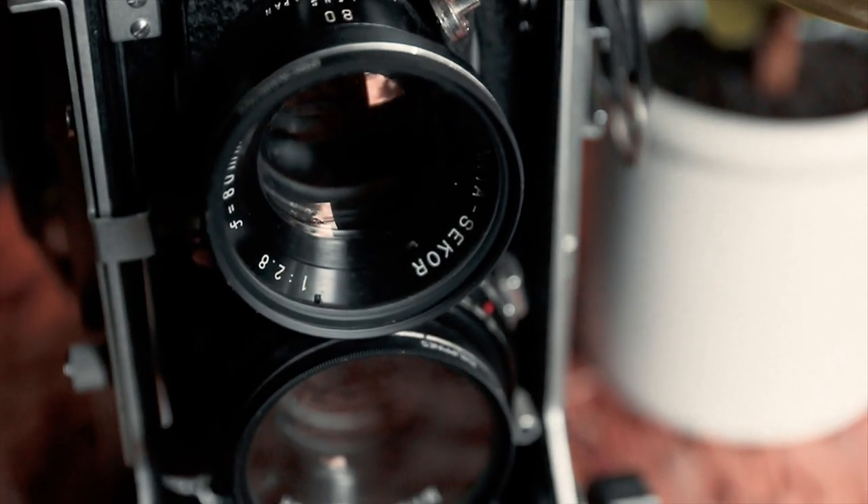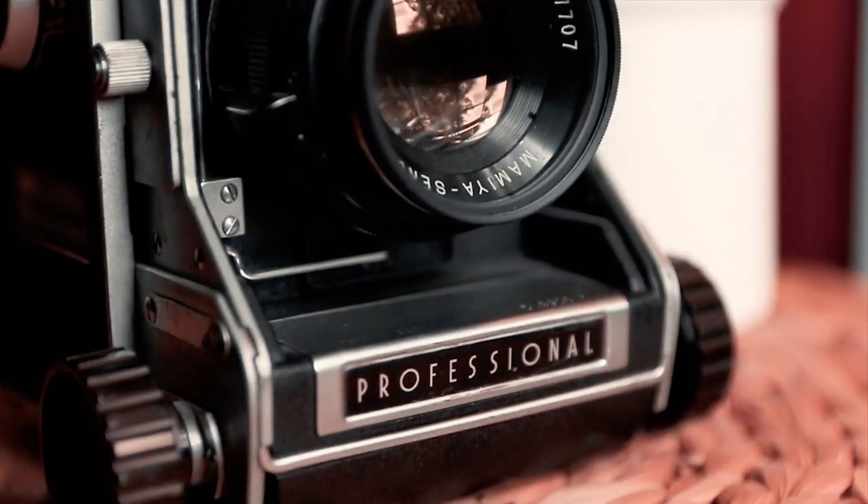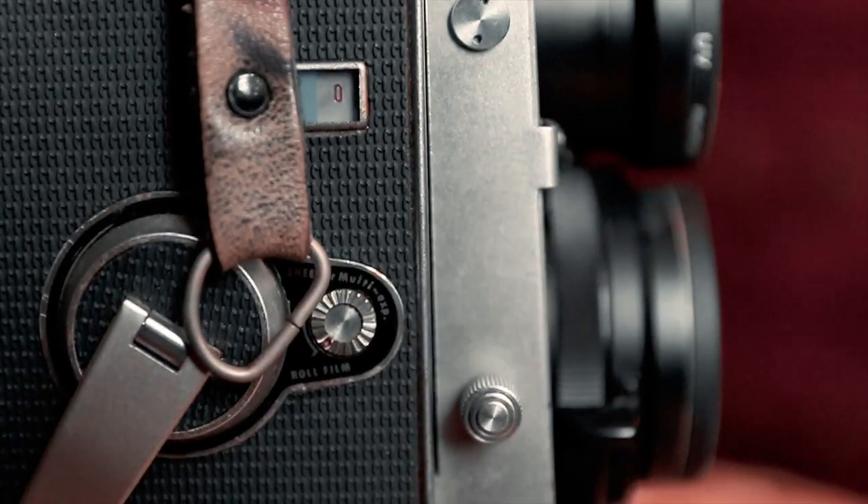The Mamiya C33 Professional. I use this camera mostly for taking portraits. It has bellows which allow you to get super close to your subject, which most TLR cameras can't do.